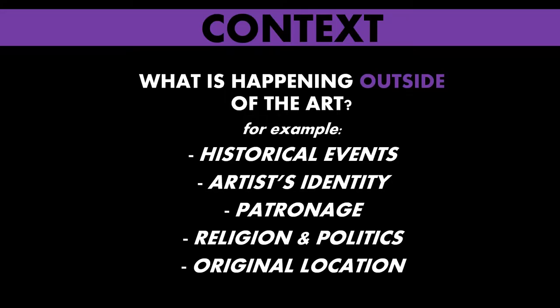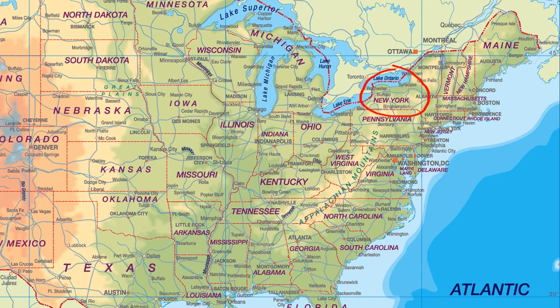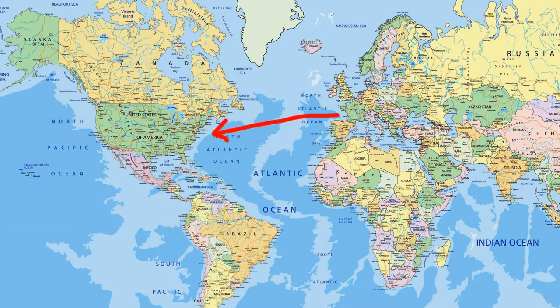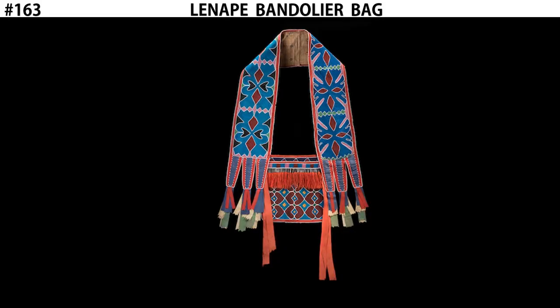The context for this: it is made by the Lenape. The Lenape are an indigenous population that lived in places like New York, Delaware, Connecticut — basically all across the northern east coast of the United States. Because of that, they were one of the first groups to make contact with Europeans, and that actually has a big impact on this bag. When we talk about the materials, we'll see that it's a mixture of both indigenous and European materials together.